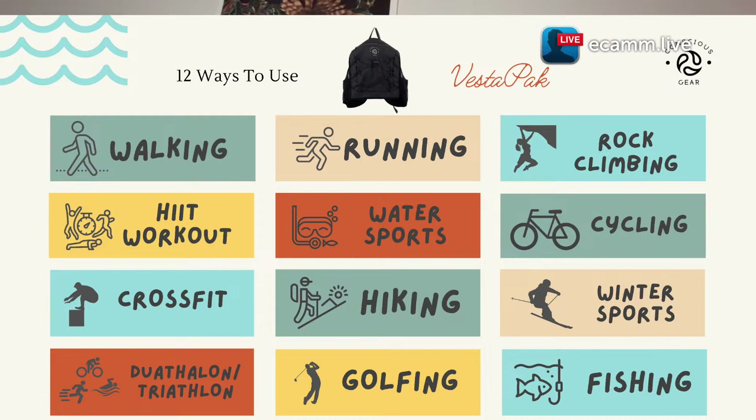The next category is duathlons, triathlons, and Ironmans. Of course you can't wear it while you're swimming, but you can wear it for the bike and running sections. Why not make your life convenient? I did a triathlon and wore my vest — once I got out of the water and got on that bike, I put on my vest and didn't take it off until I crossed the finish line. Depending on which two activities your duathlon involves, you'd definitely use a vest pack for at least one of them.